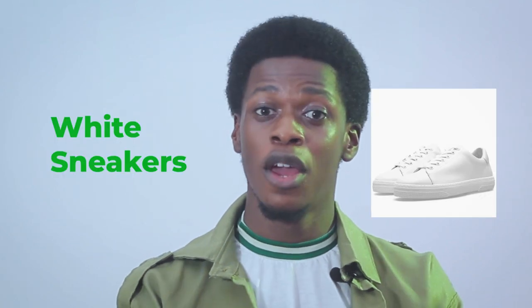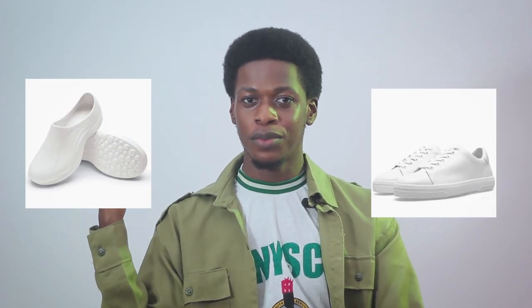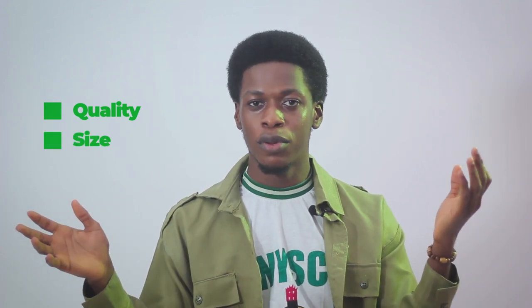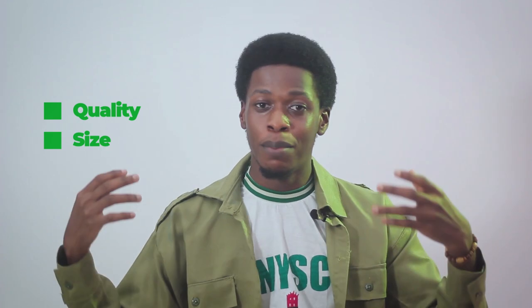Also get white sneakers, because they may not have your size in camp. Preferably get the rubber elastic ones — I'll put a picture on screen — because they are easier to wear and wash than leather ones; just one or two brushes and they're white again. The main reasons to get extra items: first, quality — the items given at NYSC orientation camp are not fantastic based on my experience. Second, size — with so many people coming in they won't have time to find your exact size, especially if you arrive late.